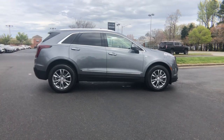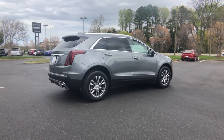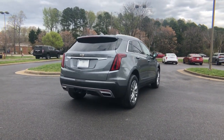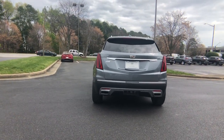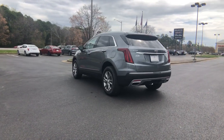The following are some of this vehicle's highlighted options: panoramic roof, keyless entry, sun and moonroof, heated driver's seat, power liftgate, electronic stability control, seat memory, auto-dimming rearview mirror, intermittent wipers, universal garage door opener.